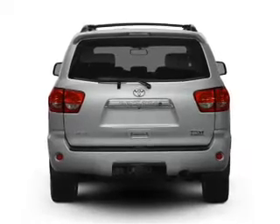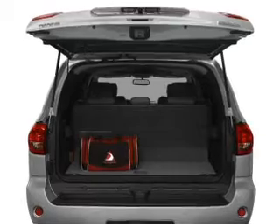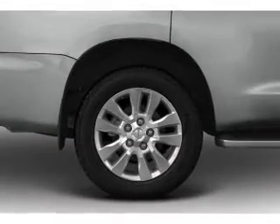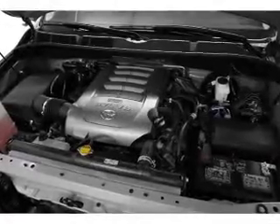Find your way easily with the included navigation system. Treat yourself to a premium sound system. The anti-lock braking system will keep you safe on the road. The sunroof lets fresh air in.